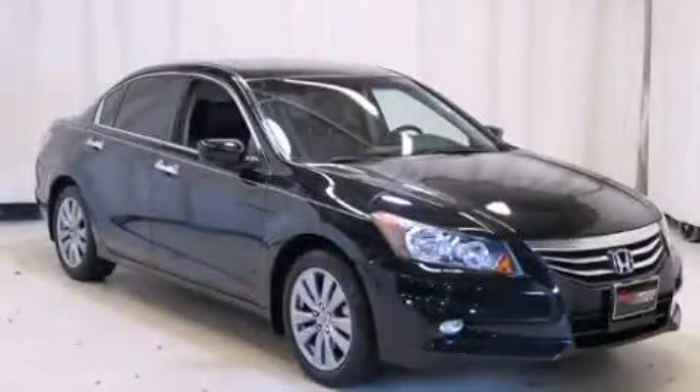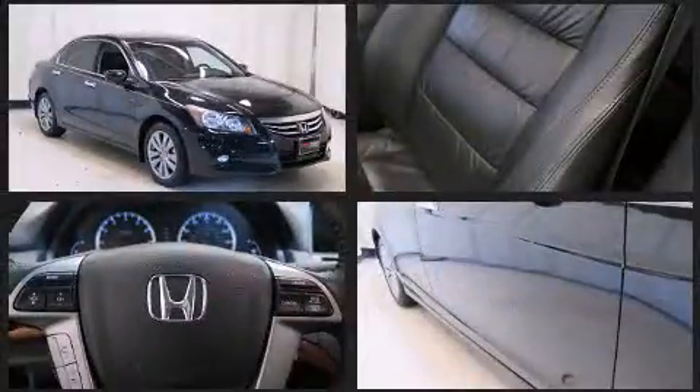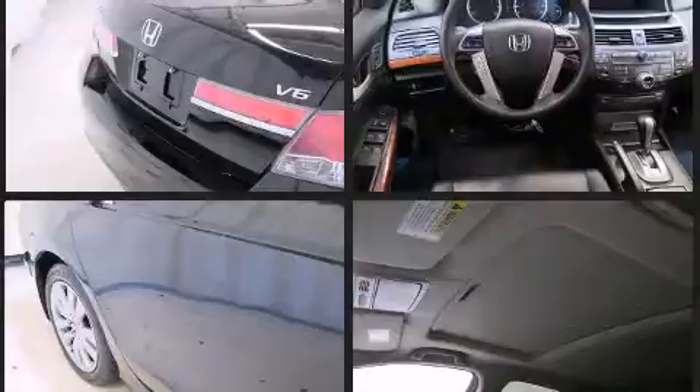Step into the 2012 Honda Accord. With fewer than 50,000 miles on the odometer, this four-door sedan prioritizes comfort, safety, and convenience. It features an automatic transmission, front-wheel drive, and a 3.5-liter six-cylinder engine.